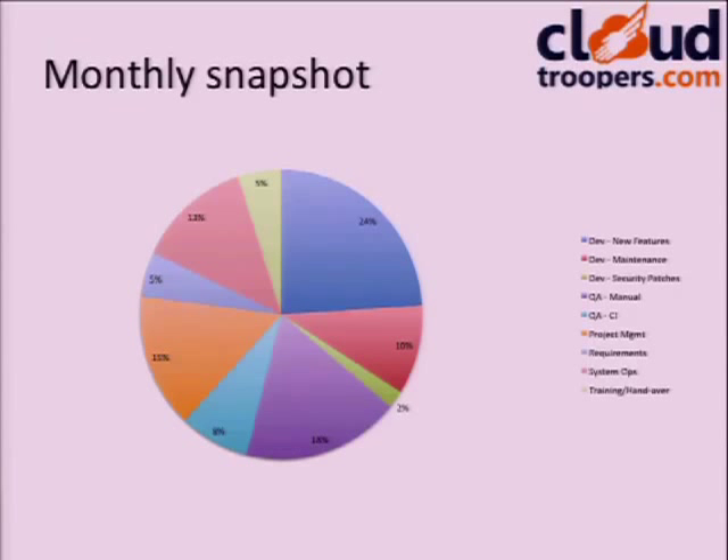I took a report of last month's hours: roughly 33% was development. Ten years ago that probably would have been 80 or 90%. If you're going to deliver quality week after week, it's not only development. We've got 25 to 28% of time on QA — both manual and continuous integration — plus project management, requirements gathering, systems ops helping build RPMs and package code, and training and handover. As a business owner, you're probably expecting to only pay for the 33%, but there's a lot more that goes into delivering quality.